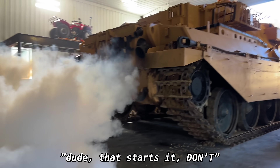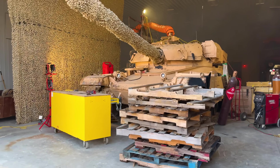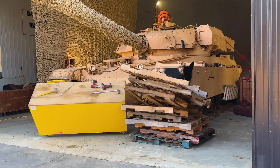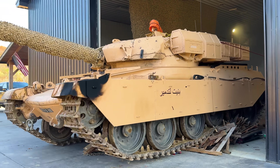Dude, that stunts it, don't you? Come on, I got guys in there right now. Stop! Stop! Watch out! Oh my god, stop!